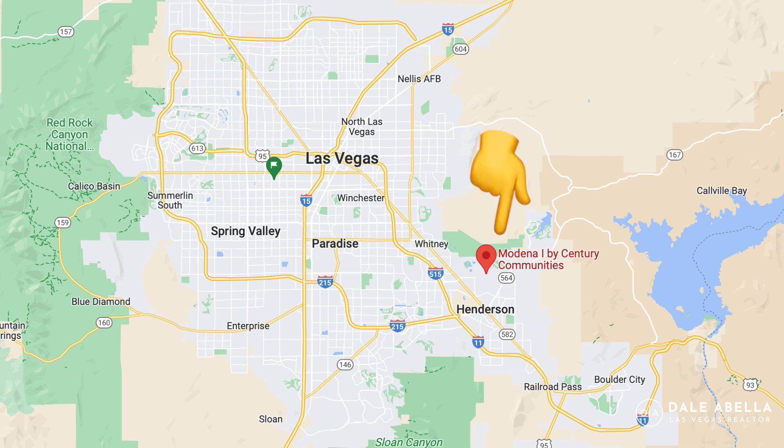Today we are at the grand opening of Modena One by Century Community here in Cadence. If you're unfamiliar with Cadence, it's a master planned community about 30 minutes east of the Las Vegas airport. Being in a master planned community, there are a whole bunch of amenities — walking trails, sports parks, splash pads, pools, and much more.